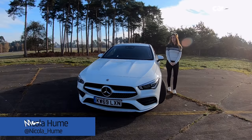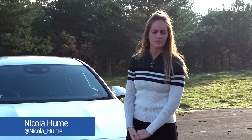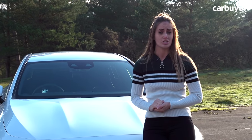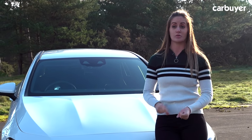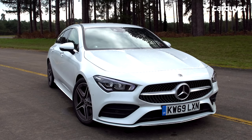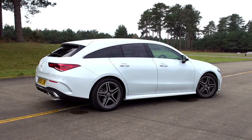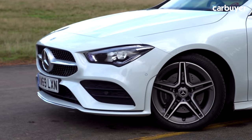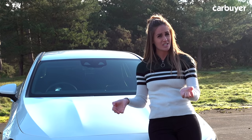If you want a small car with a three-pointed star on it then you're very much in luck, because Mercedes make loads of them — they don't want to give you the excuse to buy anything else. As well as the A-Class hatchback and saloon, the B-Class, the GLA and GLB SUVs, there's also the CLA four-door coupe and this, the CLA Shooting Brake. All those cars are relatively similar in size, but the Shooting Brake version of the CLA is for those people who like a bit of style as well as the same practicality that you get in an estate, without it being as big as a C-Class estate.